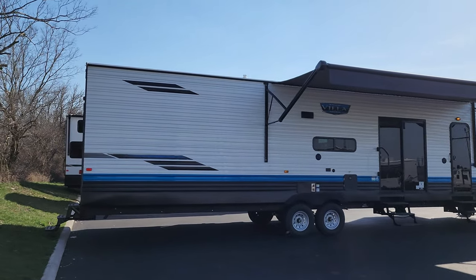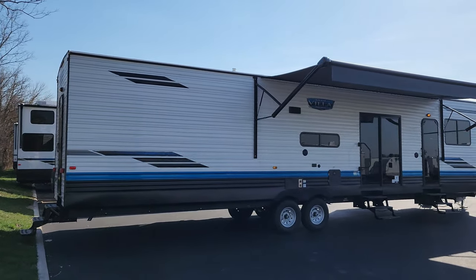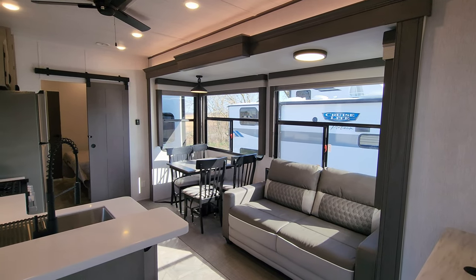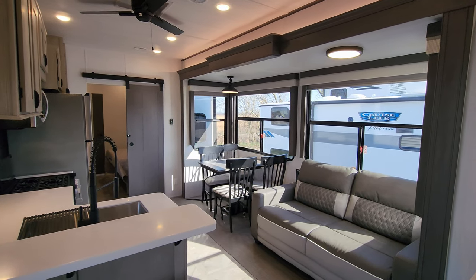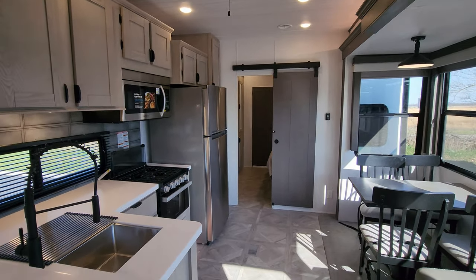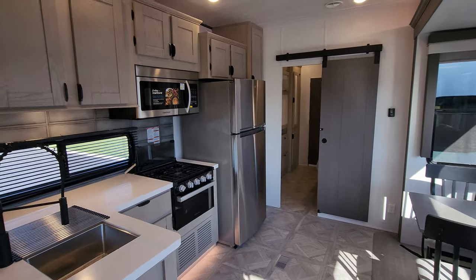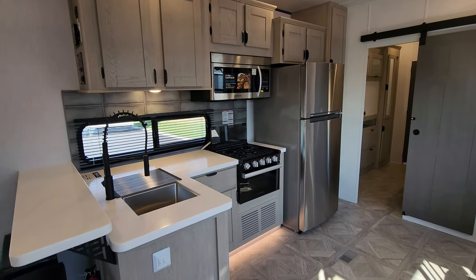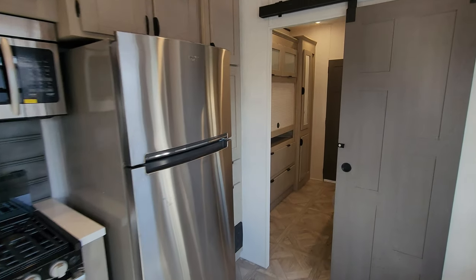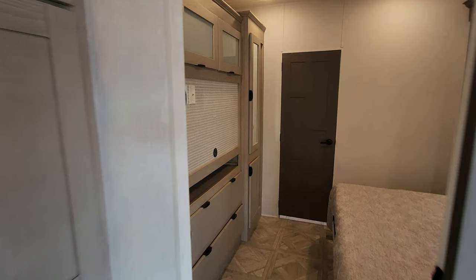We are now up inside the new 2024 Salem Villa 42 DMS. As you've seen on the floor plan, this is a two bedroom, two bathroom destination trailer. We're going to start in the back and work our way forward.